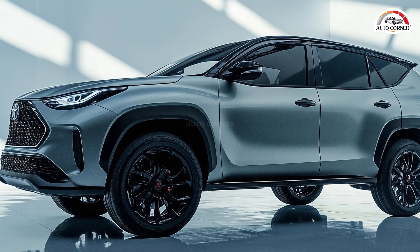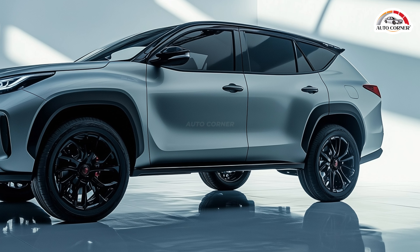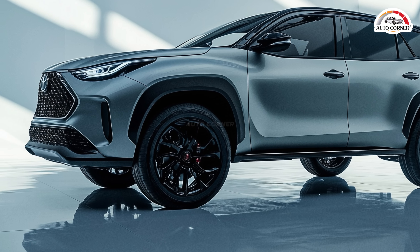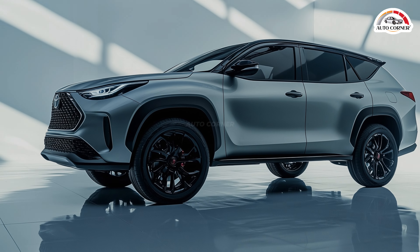Toyota is on the brink of a game-changing move with its Fortuner SUV, introducing mild hybrid technology that could redefine fuel efficiency. But there's a twist — this groundbreaking version hasn't been confirmed for Australia yet. So, what's the hold-up, and could this hybrid be the future of SUVs down under?